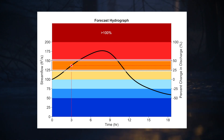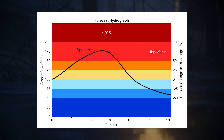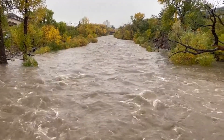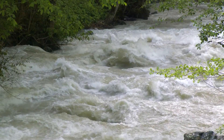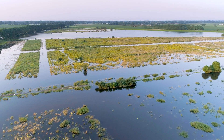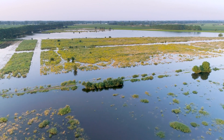Only reaches that are forecast to have stream flow at or above high water at some time during the 18-hour forecast period will be colored in the Stream Flow Rate of Change service. The National Water Model High Water Threshold represents an elevated flow value for a given stream range, as defined by an annual exceedance probability that is region-specific.